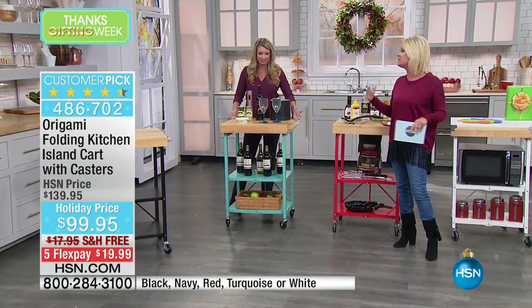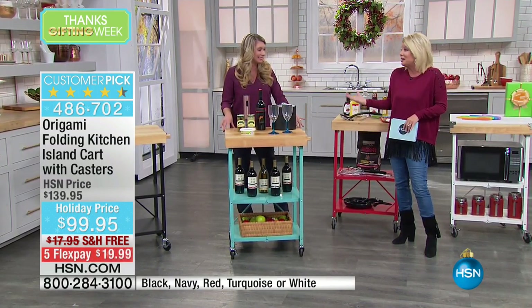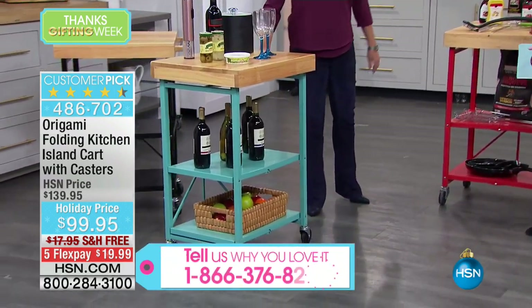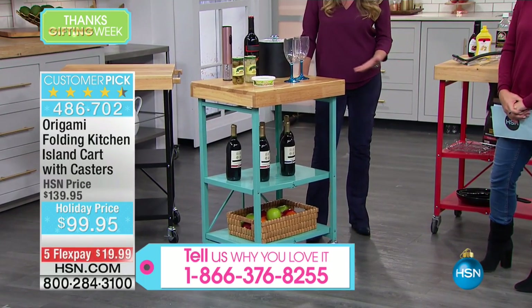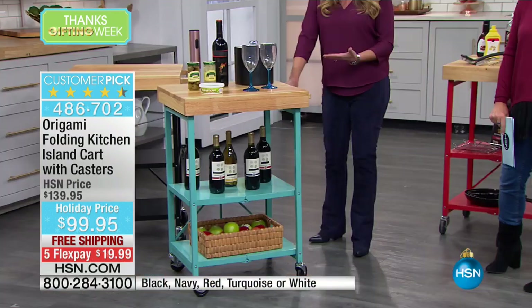We'd love to hear from you. We have sold thousands and thousands of our Origami — we call it the folding kitchen, but it's the everything. This is not just for the kitchen. How about this traveling bar? This is fantastic for when your guests come into your home.